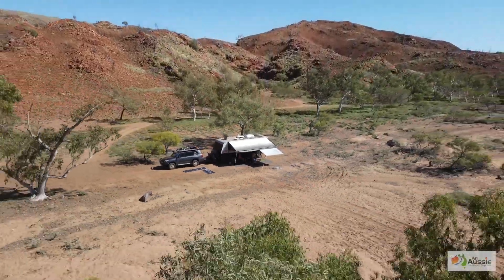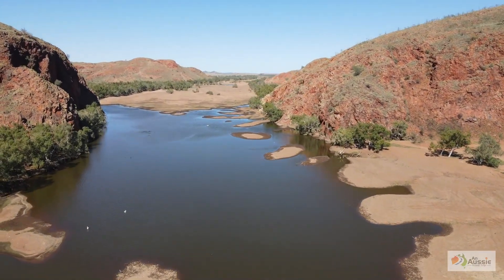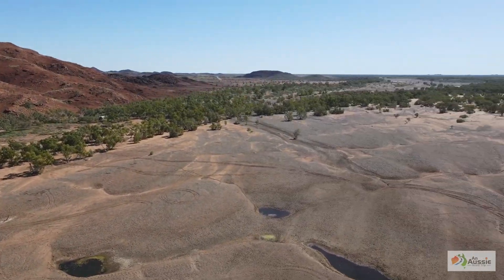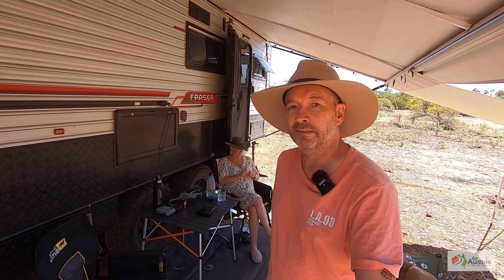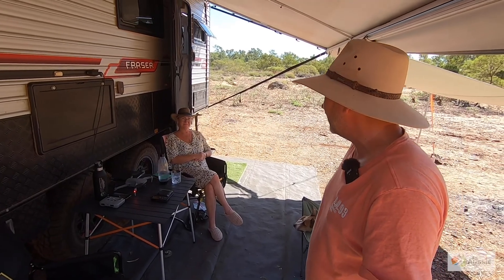G'day folks, Tim, Sue and Monty here from an Aussie road trip. We're in the beautiful Delina Gorge, which is about 40k northwest of Marble Bar in WA, and there is absolutely nobody here. This is actually our second lap around Australia. The first one we did was in 2020, and that was just as Covid took control, so we didn't quite see everything that we wanted to see.